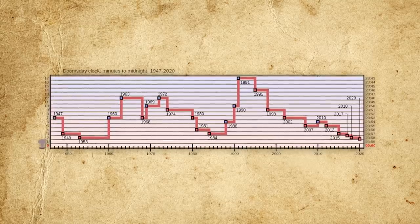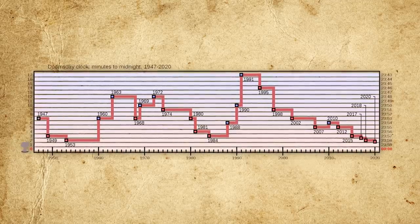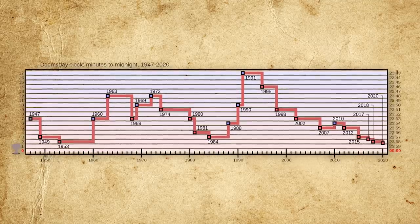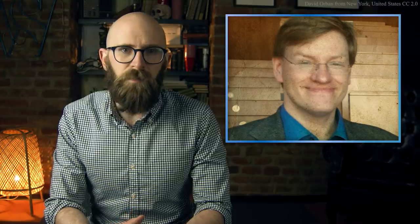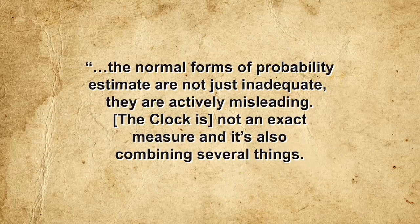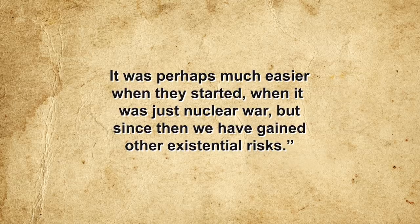Yet despite the Doomsday Clock's iconic status, it has faced considerable criticism over the years, with many questioning the validity of the bulletin's process for setting its hands and even the clock's value as an indicator of global risk. Much of this criticism has centered on the clock's representation of risk, which some — like Anders Sandberg of the Future of Humanity Institute at Oxford University — view as inherently flawed. According to Sandberg, the various risk factors measured by the clock are fundamentally different and thus cannot be easily compared. They are also all man-made, meaning that normal forms of probability estimates are not just inadequate — they are actively misleading.